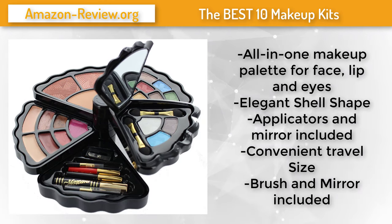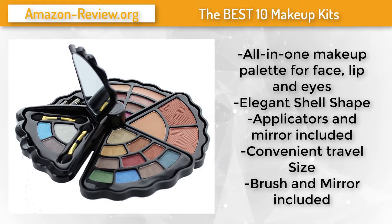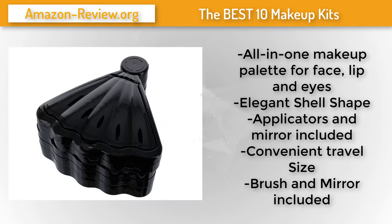Number 6. A compact multi-use makeup palette with trendy colors — an all-in-one palette for face, lip and eyes. Elegant shell shape, applicators and mirror included. Convenient travel size, lasting and portable. This set includes eyeshadow, blush, lip gloss, eyeliner, sharpener, mascara and brush. An excellent product to give as a present.